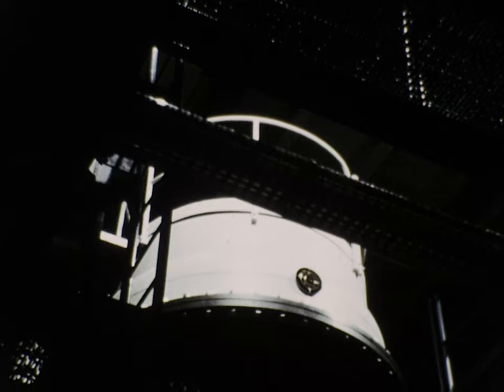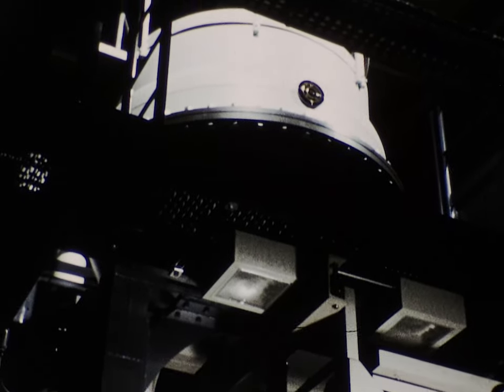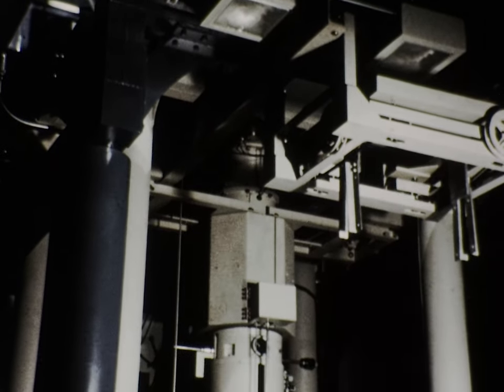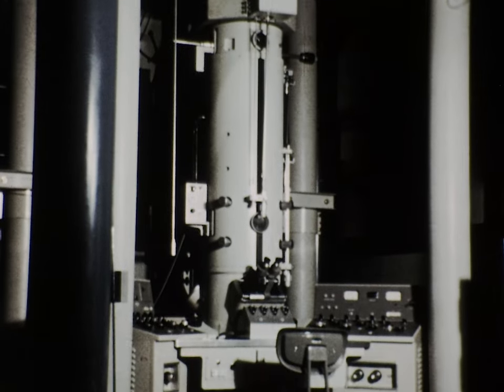The idea for a high-voltage electron microscope in the Olin Materials Center resulted from discussions in 1968 among a group of faculty from science, engineering, biology, and medicine. In 1969, building modifications were started.